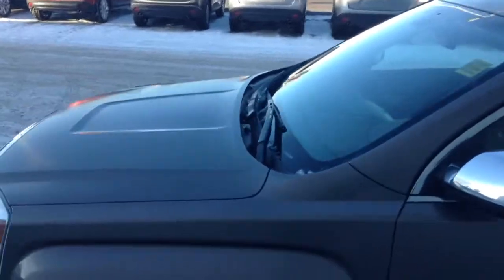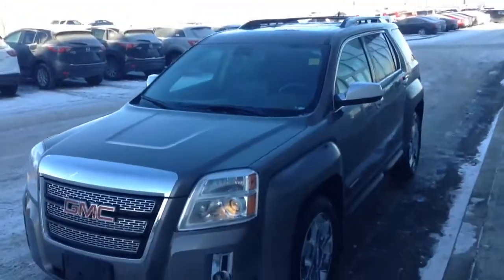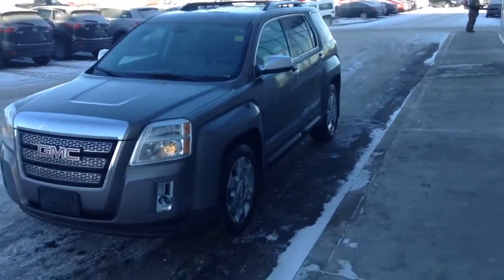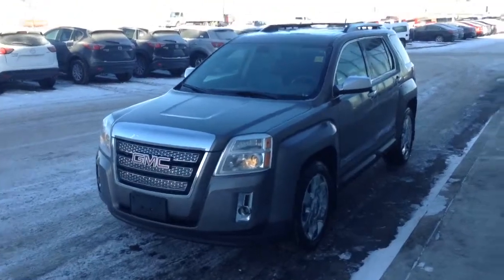This is a very nicely equipped vehicle — you do have the Pioneer sound system, so you're going to get a great sound system in this vehicle. Alright Celeste, this is the 2010 GMC Terrain and as you can see it is in phenomenal condition. We already went over the Carproof, and I look forward to seeing you today at 4:30 with your friend or stepfather.